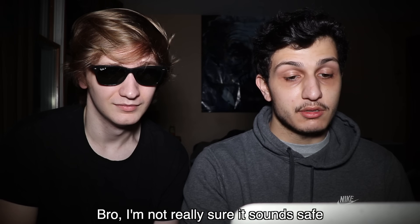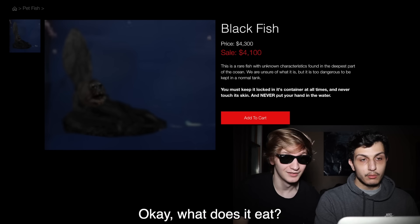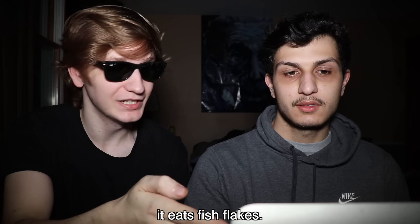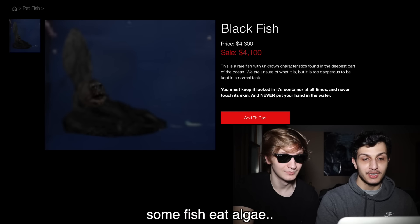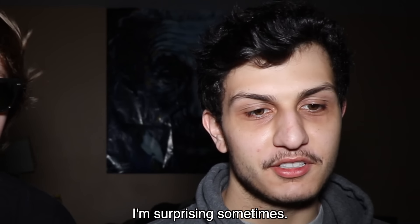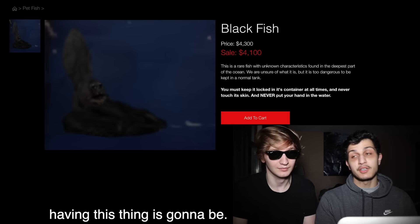I'm not really sure it sounds safe to have this thing as a pet. I'll be the one that's going to feed it. What does it eat? It's a fish — it eats fish flakes. Not all fish eat fish flakes. Some fish eat other fish, some fish eat algae. I thought you didn't know that much about fish. I'm surprising sometimes. I just don't think you understand how big of a responsibility having this thing is going to be.